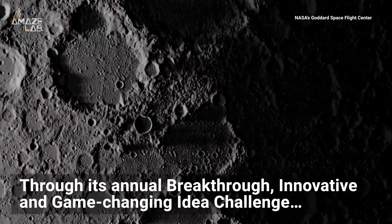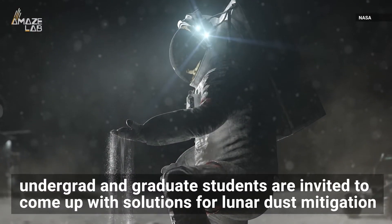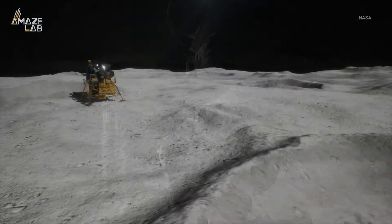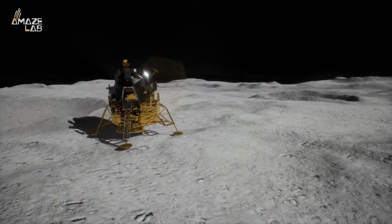So through its annual Breakthrough, Innovative, and Game-Changing Idea Challenge, undergrad and graduate students are invited to come up with creative solutions for lunar dust mitigation. Categories include mitigation during landing, spacesuit tolerance, exterior cleanup, and controlling dust within habitats.